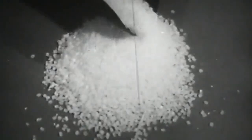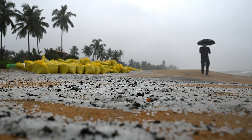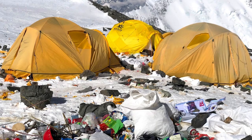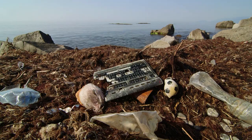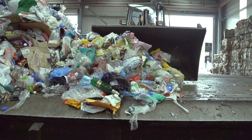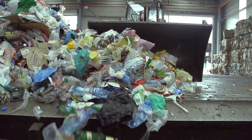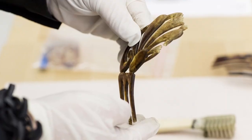We live in an age of plastics. From the ocean shore to the Himalayas, the planet is littered with bags, bottles, and other objects born from plastic. At times it seems plastic trash will haunt us for centuries, if not millennia.